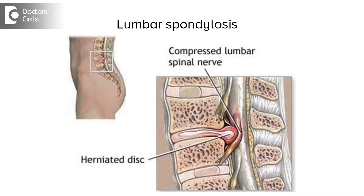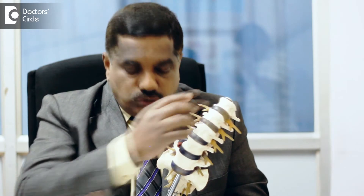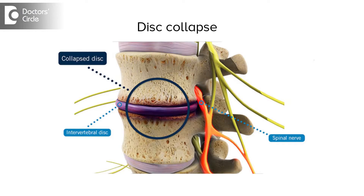Sometimes the lumbar spine degeneration may be associated with scoliosis. We call it degenerative scoliosis. In this case, what happens is multiple discs are involved. Many discs are involved and they collapse — sometimes they collapse uniformly, sometimes they collapse to one side.